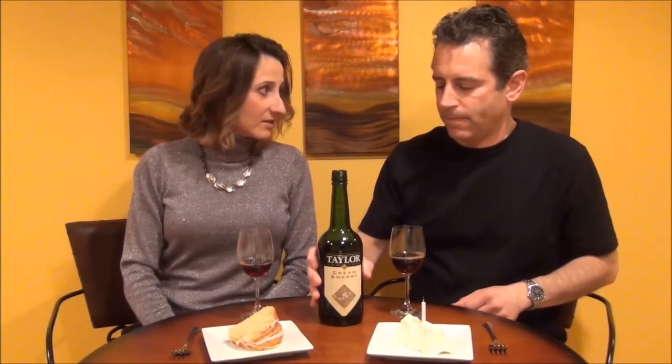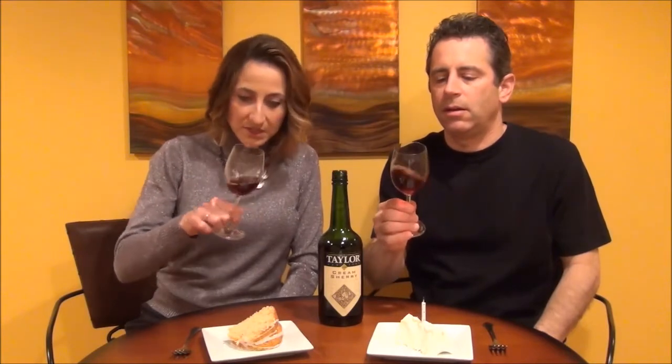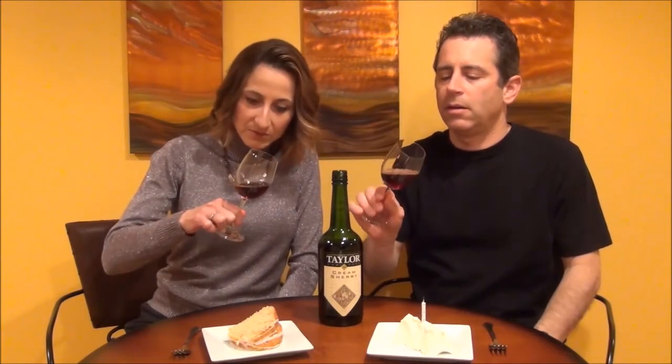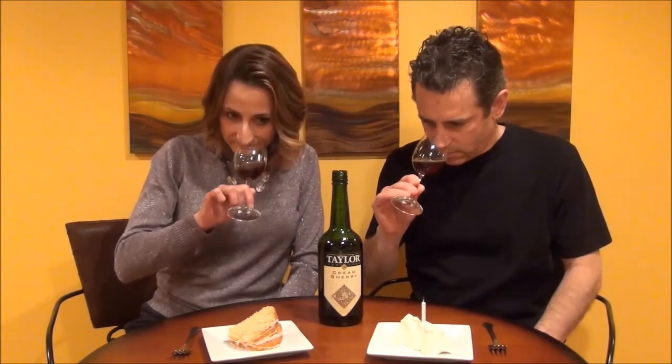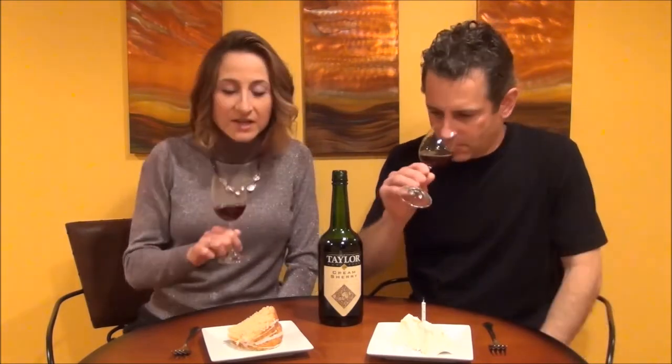This is not the color that I had anticipated. I knew it was going to be dark, but I didn't think it was going to be this dark. It's like a maple syrup — almost exactly. But it doesn't smell like it. It has a nutty characteristic to it. I definitely get more of an almond extract smell — very nutty. Maybe a hint of prune.